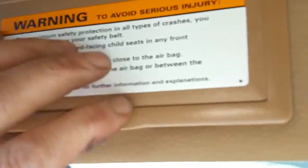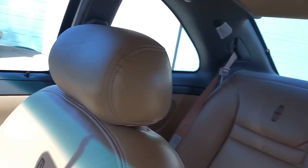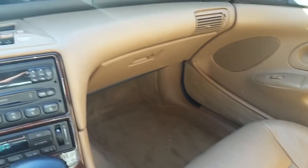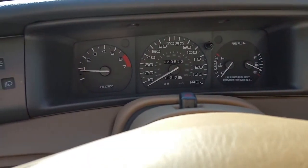Has the garage door settings right there. Lighted vanities. Dome lights. Headliner in perfect condition. Passenger seat in perfect condition. You just don't get them like this, folks. No accidents in 20 years. Two owners in 20 years with 40,670 miles on it.